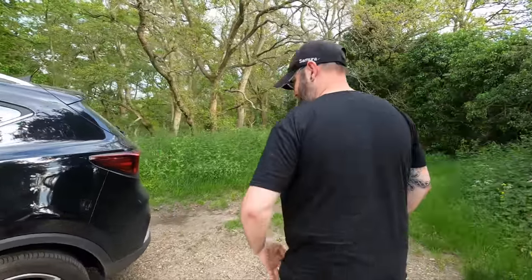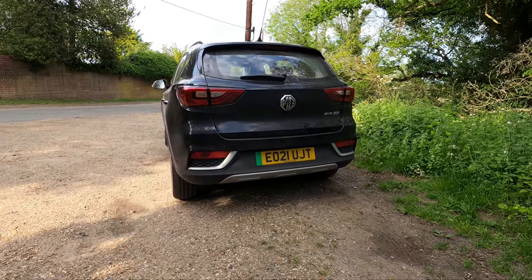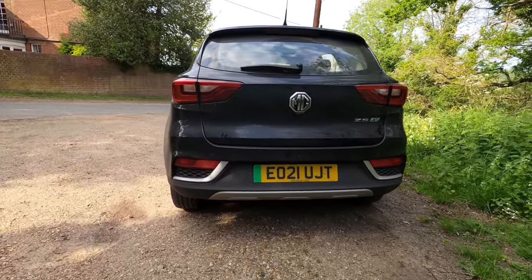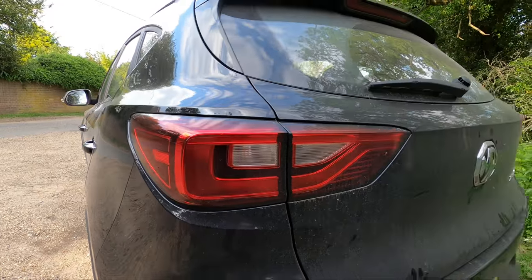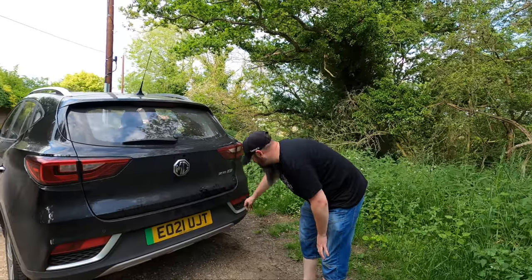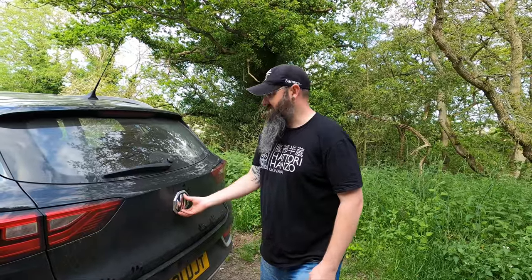Speaking of the rear — the derriere. Also filthy dirty. But again, that's not an ugly car from the back either. Obviously the absolute lack of an exhaust. You can see the reversing sensors, which in the last car I had decided not to work. So let's have a look at the boot.